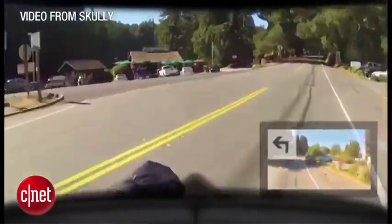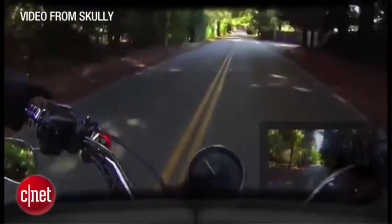The display has to work in all sorts of conditions, whether it's bright sunlight or in the middle of the night when it's pitch black. To adjust for that, Scully incorporated an ambient light sensor.